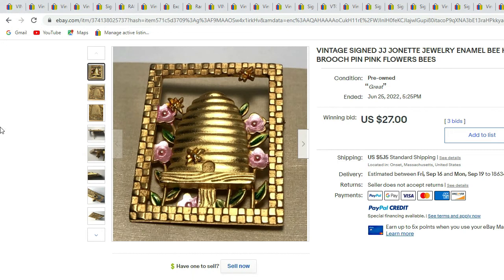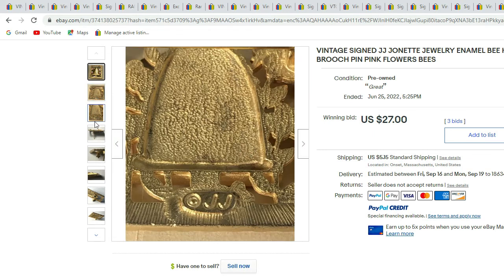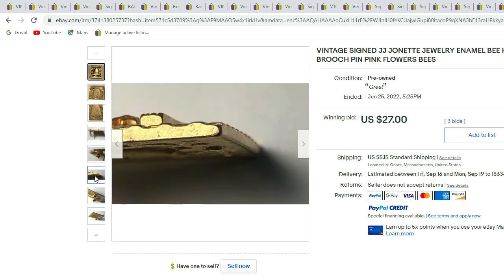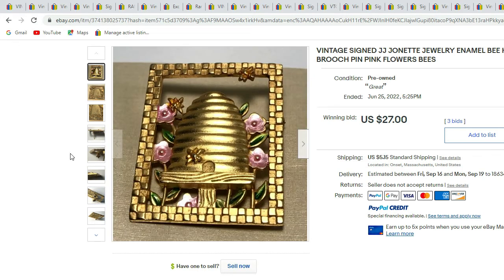Next we have a JJ beehive brooch — JJ stands for Jonette Jewelry. This one is gold-tone and has enameling. See the bees in the beehive, and there's the JJ signature. Very cool piece — this sold for $27.00.